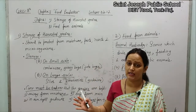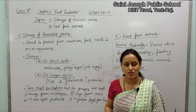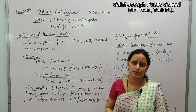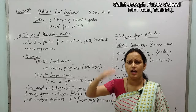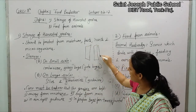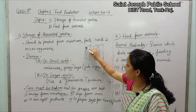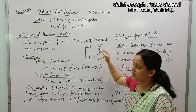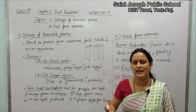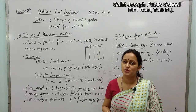Now let's talk about the large scale. On the large scale, grains can be stored in silos. Silos are large metal containers — bohat lambe lambe metal ke containers — with proper space in between and openings as well. Whenever required, from those openings the grains can be taken out for further use. So these are called silos.